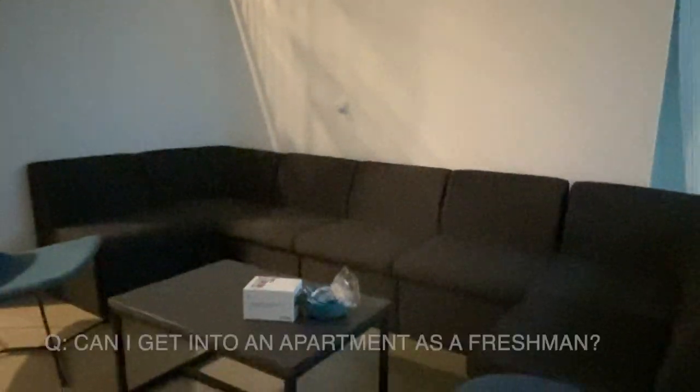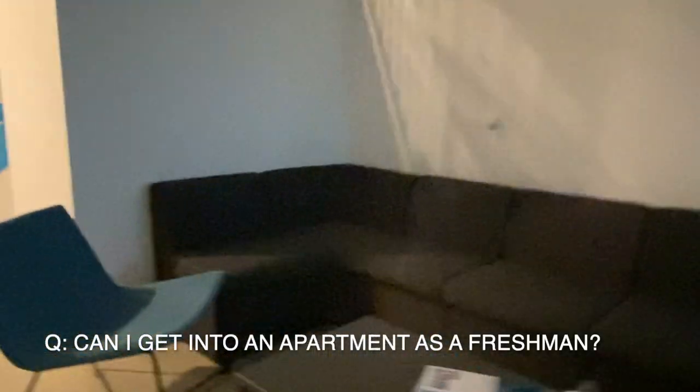Are all UCSD dorms like this? No, they are not. We got really lucky to be in 6th College even though we just chose it for the GEs. Can I get into a 6th College apartment as a freshman? High chance, no — those are usually reserved for upperclassmen.